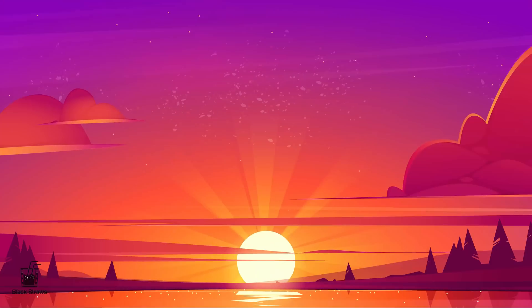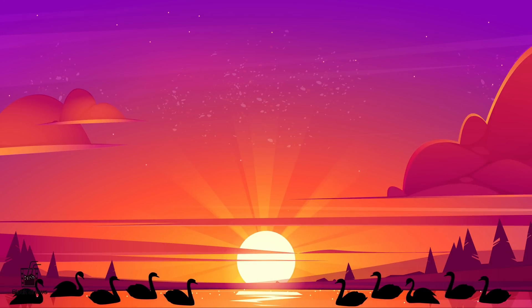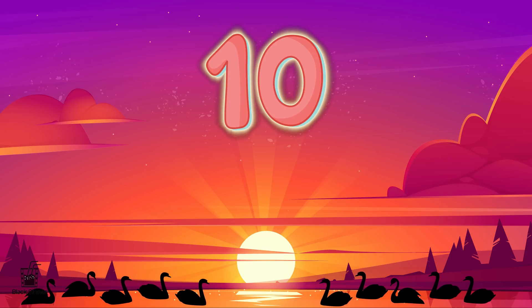Finally, we reach the grand finale with ten graceful swans gliding on a serene lake. Swans are known for their elegance, and the number ten marks a complete set. A perfect ten.